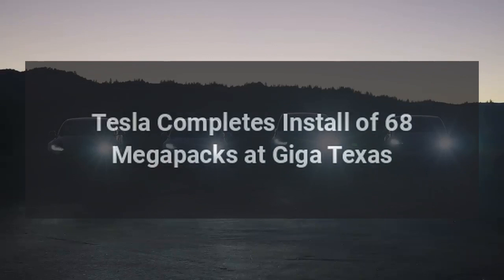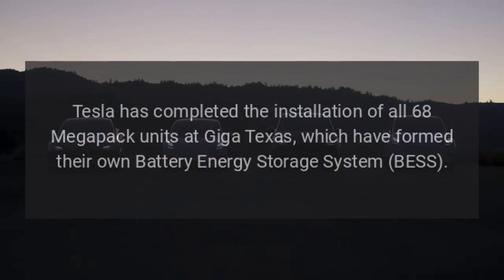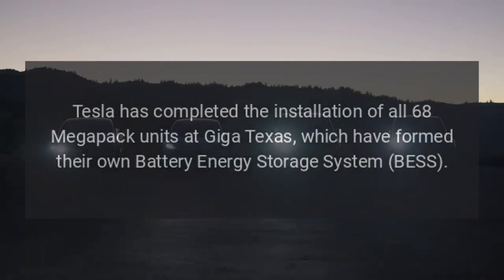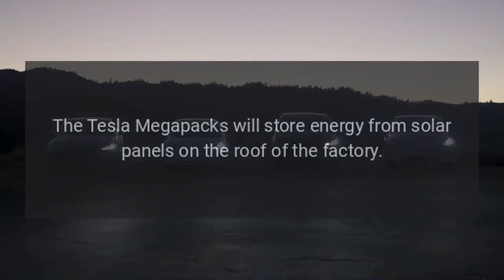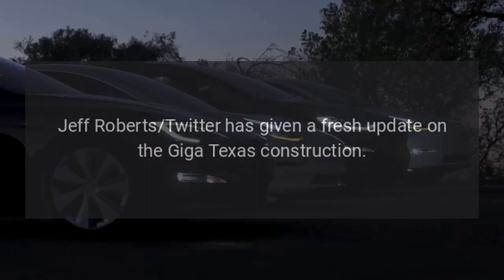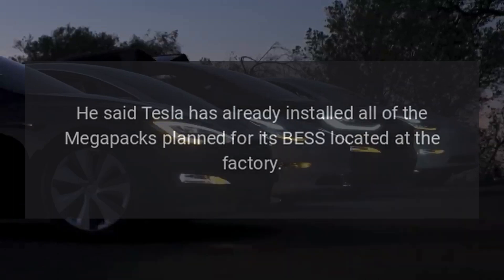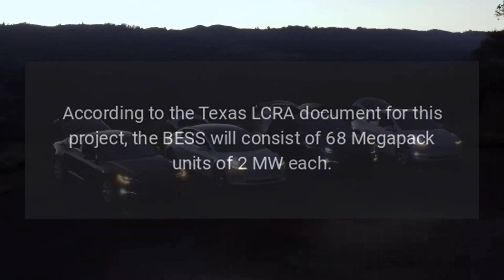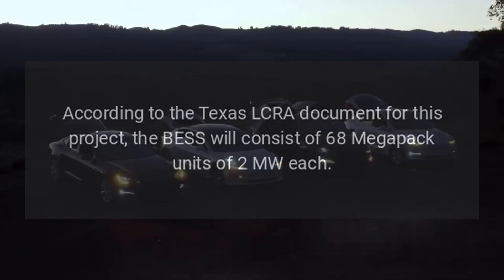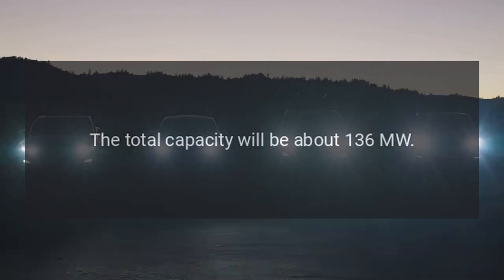Tesla has completed the installation of all 68 Megapack units at Giga Texas, which have formed their own battery energy storage system (BESS). The Tesla Megapacks will store energy from solar panels on the roof of the factory. According to the Texas LCRA document for this project, the BESS consists of 68 Megapack units of 2 MW each, for a total capacity of about 136 MW.